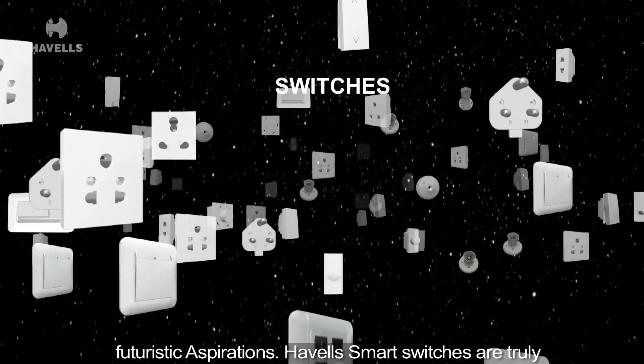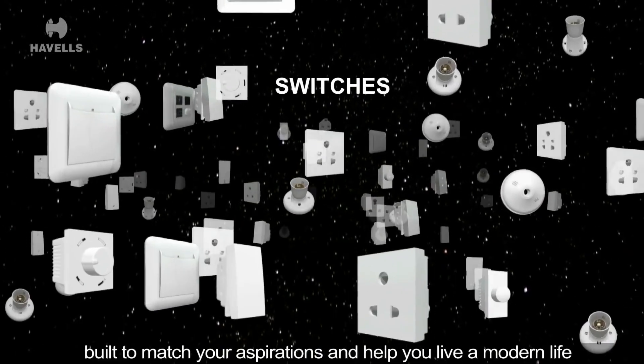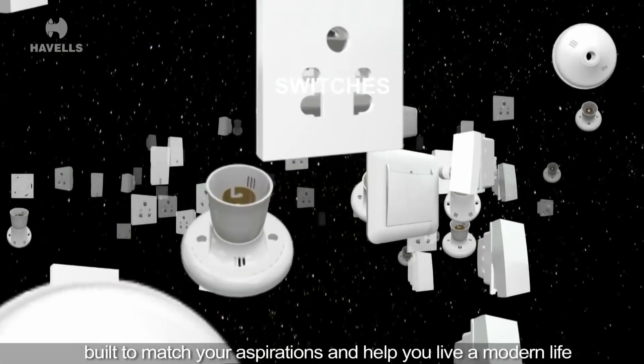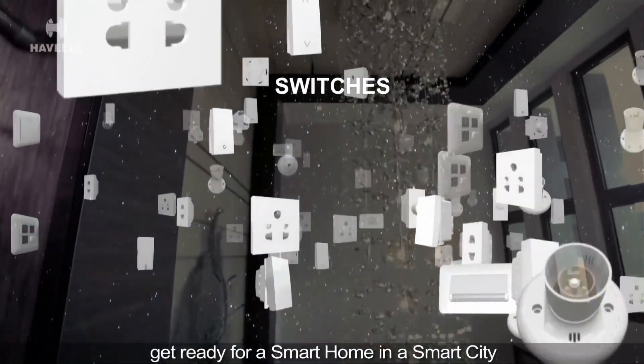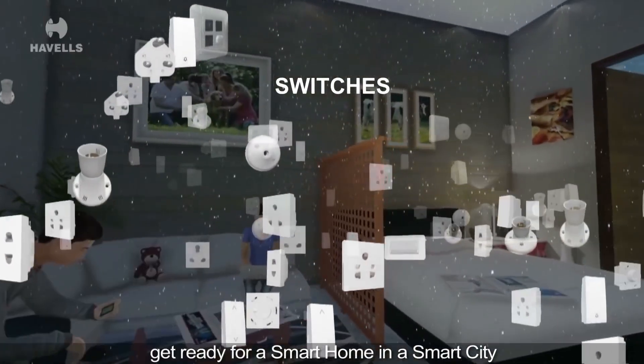Along with a variety of options and shades to cater to our futuristic aspirations, Havells Smart Switches are truly built to match your aspirations to help you live a modern life. With Havells Smart Switches, get ready for a smart home in a smart city.